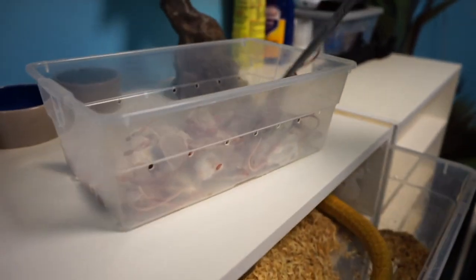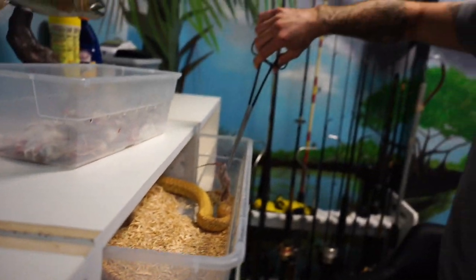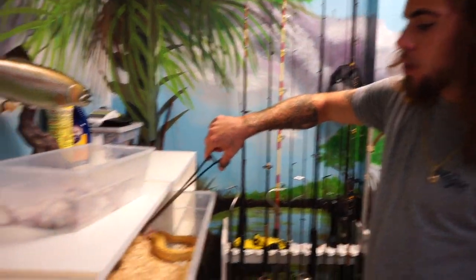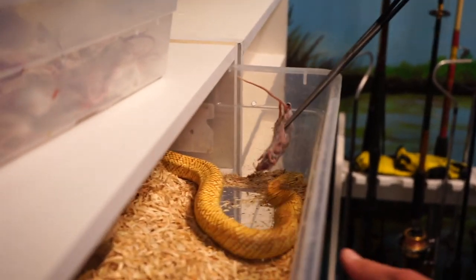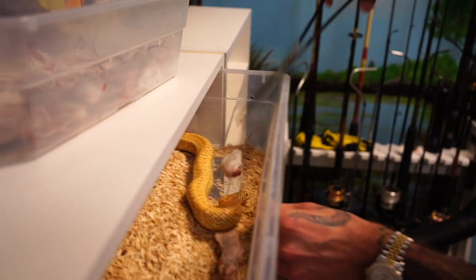We're going to see if this guy wants to eat. This is a male — he's one of my breeder males, so he's actually been off feed for a little bit. Now when these snakes are ready to breed, they actually won't even eat. They're so focused on breeding that they will not eat. So this guy is probably not hungry, but we're going to put a few in there — he might come back and eat them.